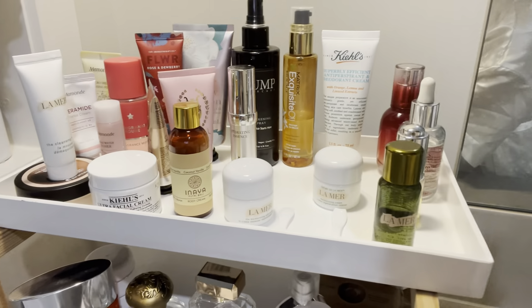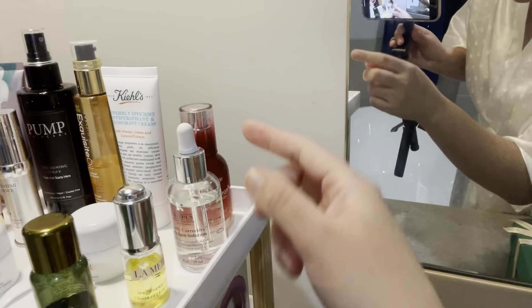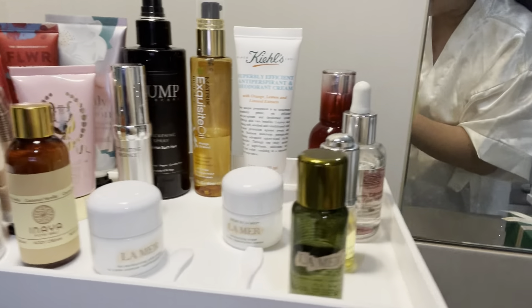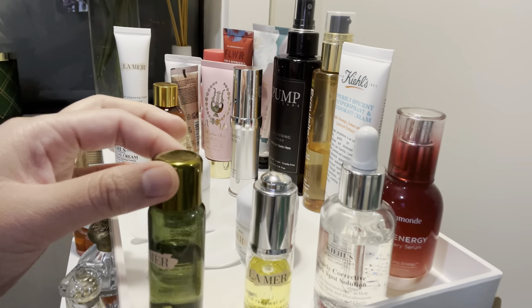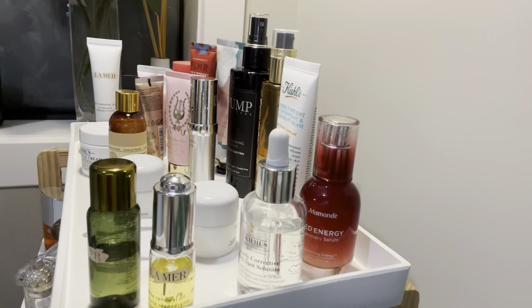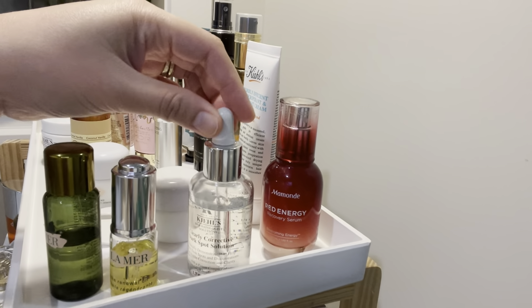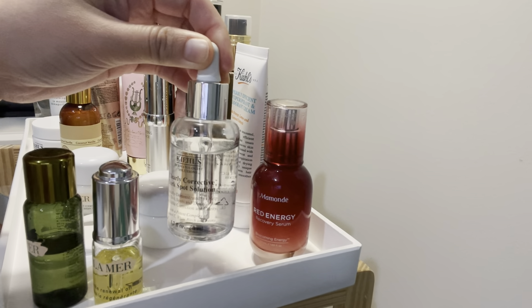So those are the products that I'm using — that one, the La Mer, or the Kiehl's. And the other one is that one. I have both tried these products, different brands. If I were to compare these two products, the only difference with this one, the Clearly Corrective Dark Spot Solution, is...